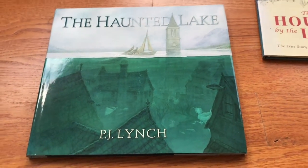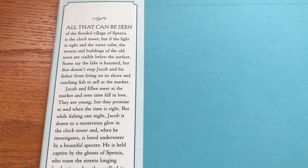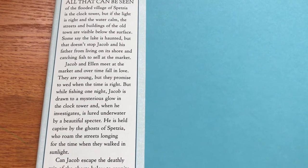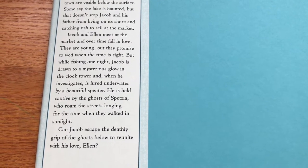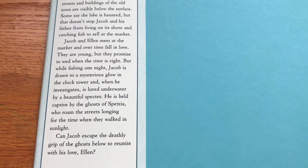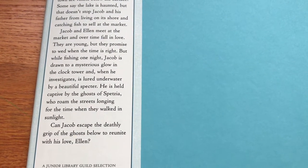This lake is haunted — definitely creepy, could be Halloween-ish — but there's something realistic about it too that makes me think it's not a typical Halloween story, but something a little more sinister. This is a flooded village of Spezia, and they say the lake is haunted. Jacob and his father live on its shore and they catch fish to sell at the market. There's something creepy about the lake, and something in particular about the clock tower.